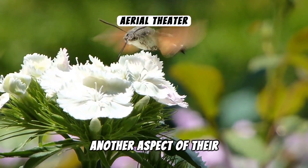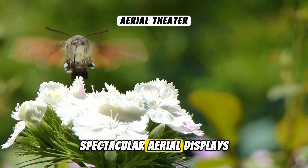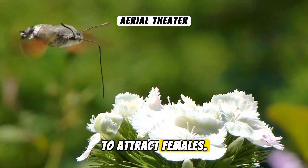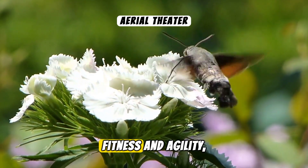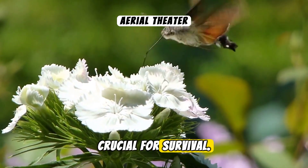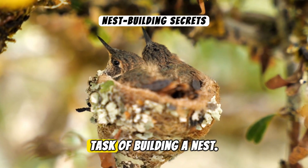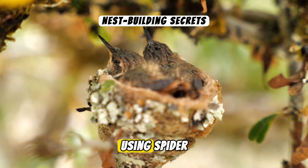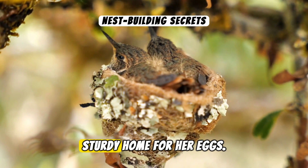Breeding season brings out another aspect of their fascinating behaviour. Males perform spectacular aerial displays to attract females. These displays are not just for show — they demonstrate the male's fitness and agility, crucial for survival. Once mating is complete, the female takes on the task of building a nest.